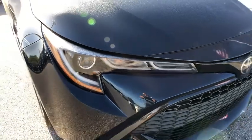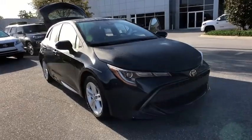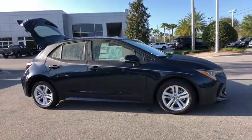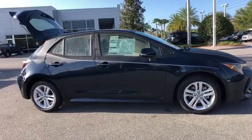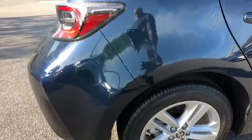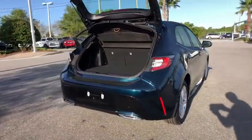2019 Toyota Corolla Hatchback. The Toyota Corolla Hatchback will make you smile. The performance and spirited driving experience will certainly leave you wanting more. A sharp exterior look and an abundance of technology like the Toyota Safety Sense make this a vehicle worth looking at. Here are some of this vehicle's great options.